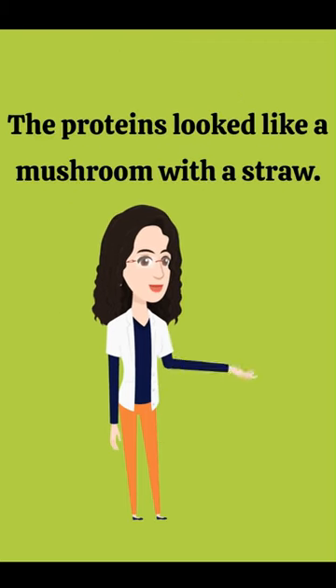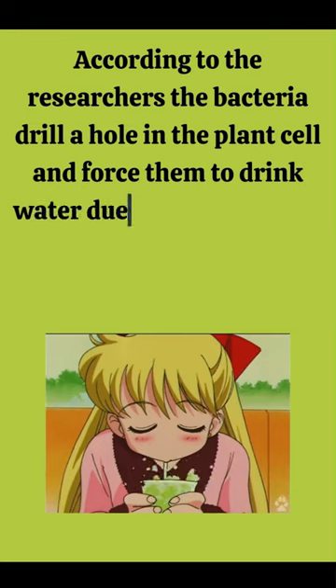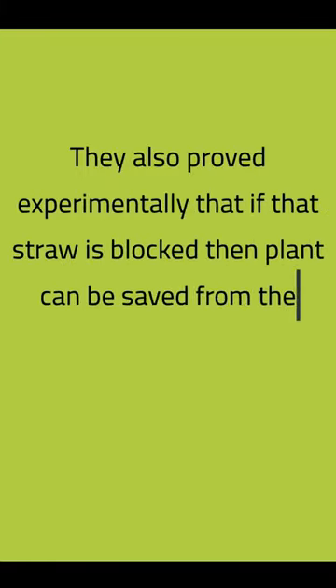The proteins looked like a mushroom with a straw. According to the researchers, the bacteria drill a hole in the plant cell and force them to drink water, due to which the leaves of the plants become waterlogged. They also proved experimentally that if that straw is blocked, then plants can be saved from the disease.